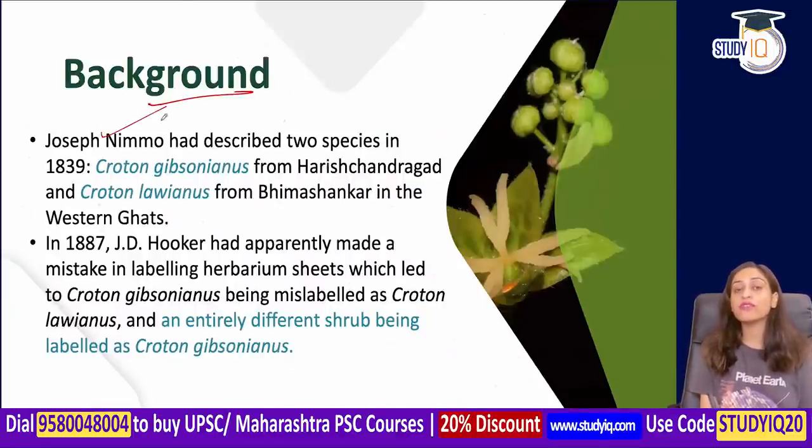Joseph Nemo described two species in 1839: one is Croton gibsonianus and one is Croton loinius. Croton gibsonianus was found from Harish Chandragarh, and Croton loinius from Bhimshankar in the Western Ghats. Both were defined as distinct species.